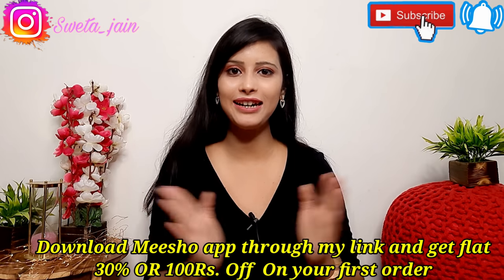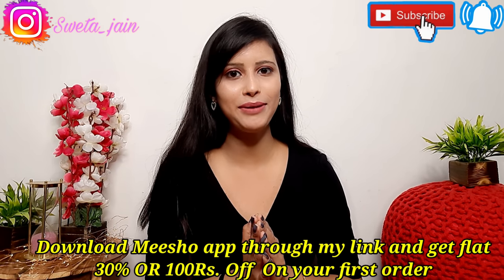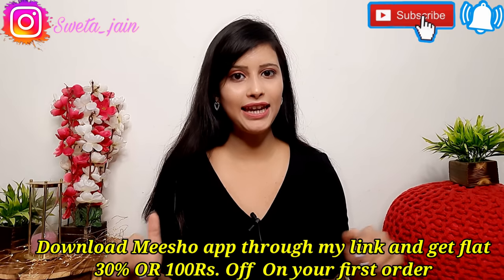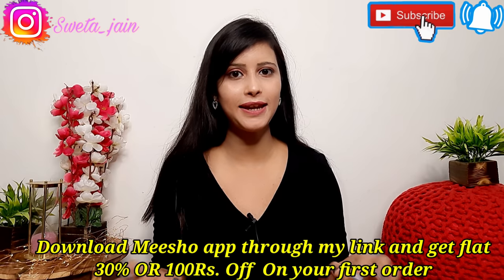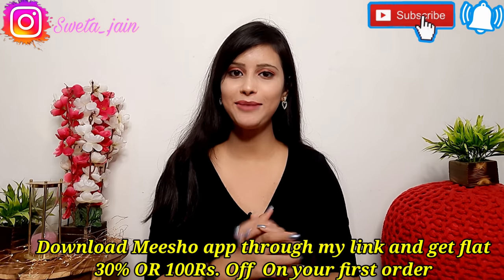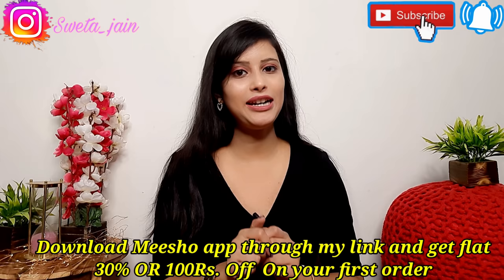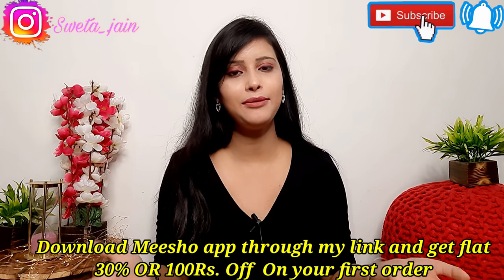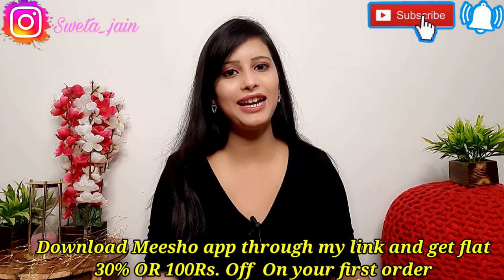For those who don't know what Meesho is or if you are new to me: Meesho is India's number one reselling app. From here you can start reselling with zero investment, and you can also shop for yourself. There are codes in Meesho — all codes are in the description box. If you haven't downloaded Meesho, download it from my link in the description box to get 30% off and 100 rupees. So many people message me asking what is reselling.